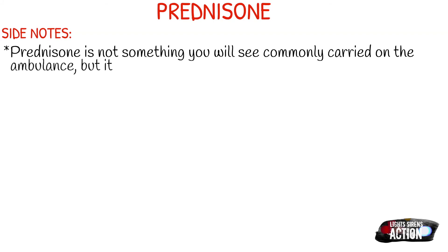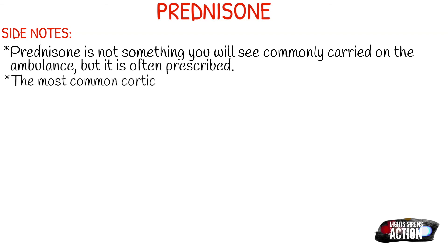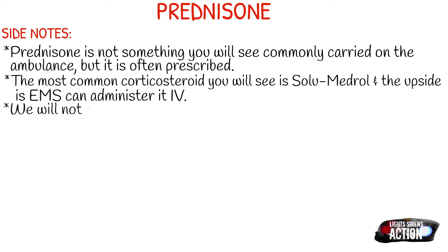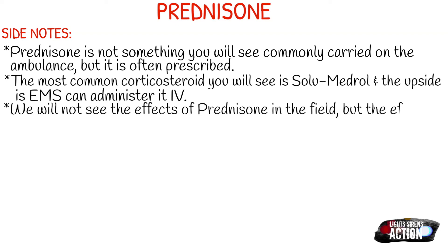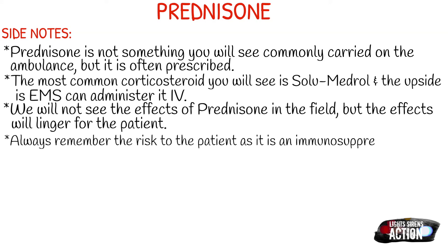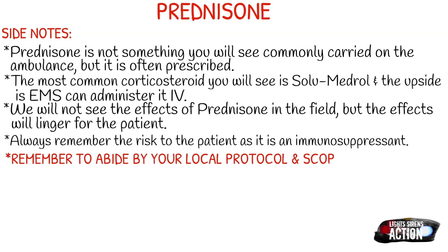So let's say we have a patient that is in anaphylaxis. We still need to follow our protocol of epinephrine, oxygen, Benadryl, possibly a breathing treatment, and then we can consider our corticosteroids. It's not something that's fast acting, but it's something that will benefit the patient over time. We also need to remember the risk to the patient, because prednisone at the end of the day is an immunosuppressant. If we're giving our patient an immunosuppressant and they end up getting really sick or they already are really sick, we're decreasing their body's chances of being able to fight off whatever sickness or illness they may have.